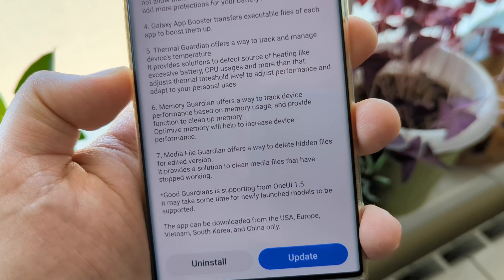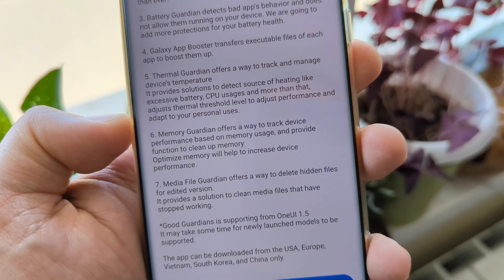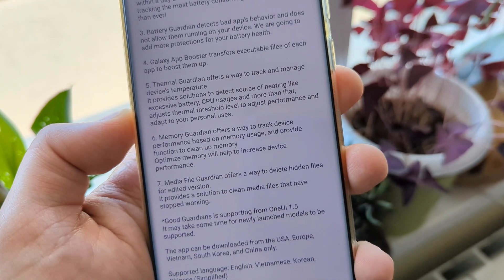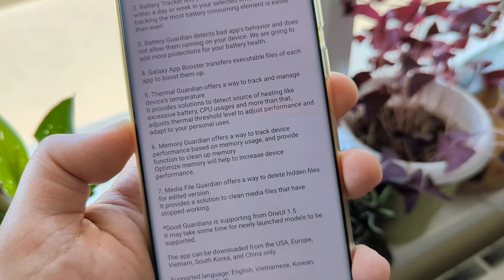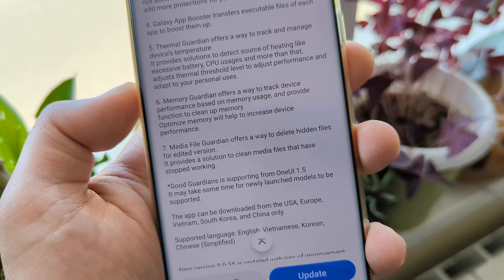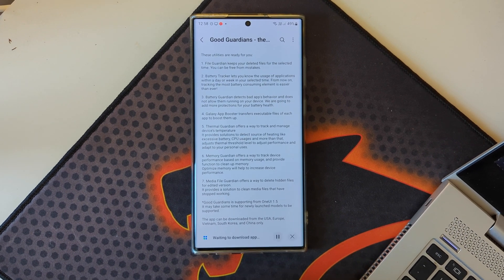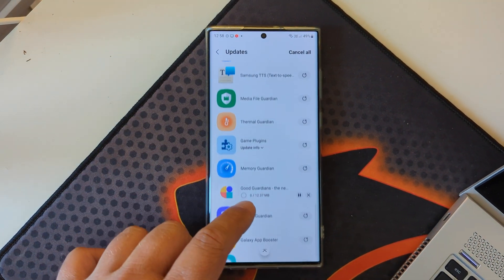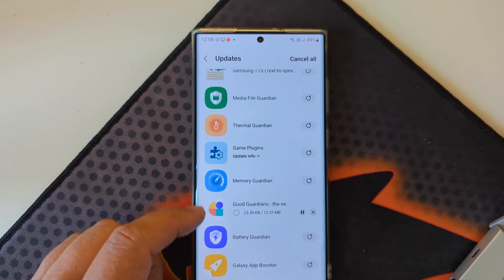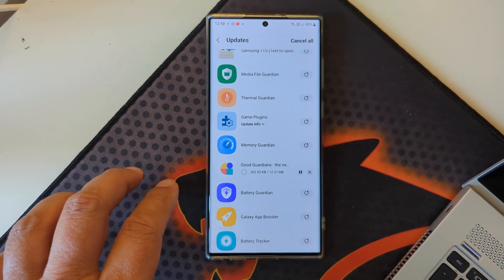The Memory Guardian offers a way to track device performance based on memory usage and clean it up. Optimized memory helps increase device performance, and I discovered there's also a way to stop One UI from aggressively killing your background applications. Then we have the Media File Guardian, which offers a way to delete hidden files — though it's not the most critical feature. Now I'm going to hit the update button to update Good Guardians and all individual modules.